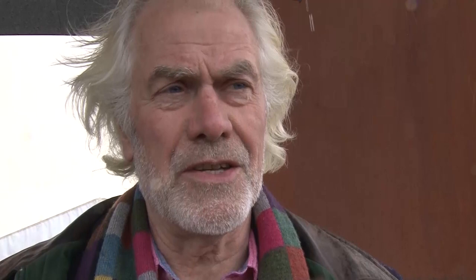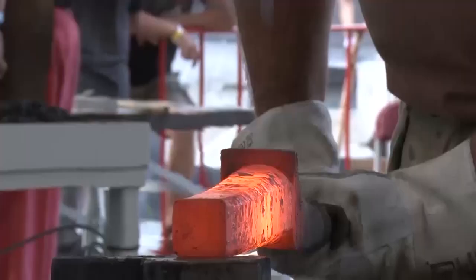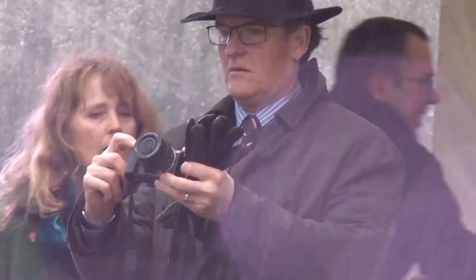There are a lot of people behind the scenes that have actually made this work. Without them it would never have happened. Work over seven years has involved blacksmiths from around the world. The international team included British Army craftsmen based in Germany.